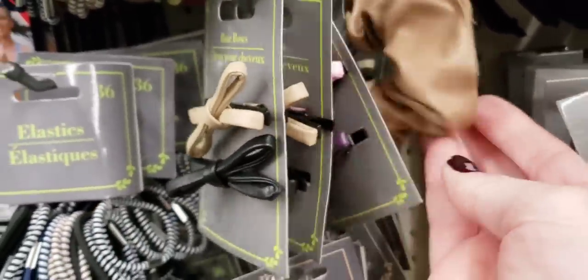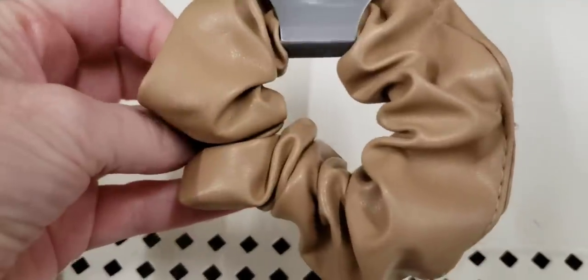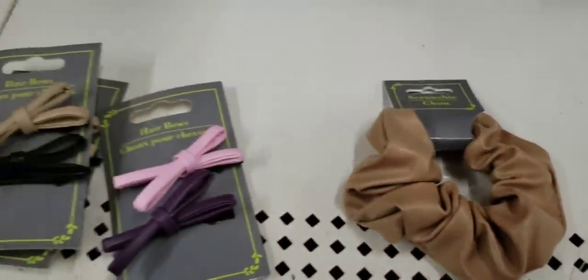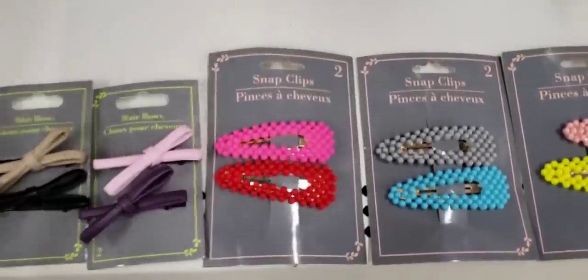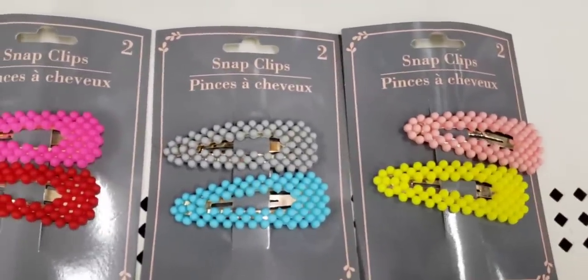Oh my goodness gracious, a leather scrunchie! What? That's funny. And here's some of the new barrettes — love those.